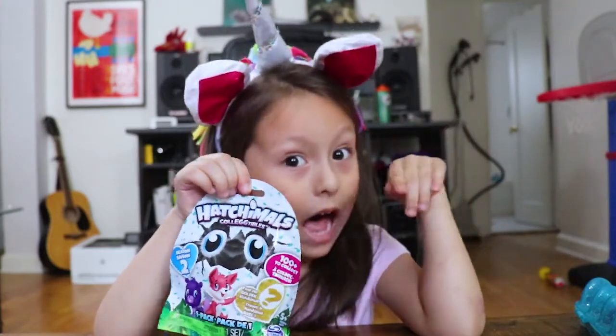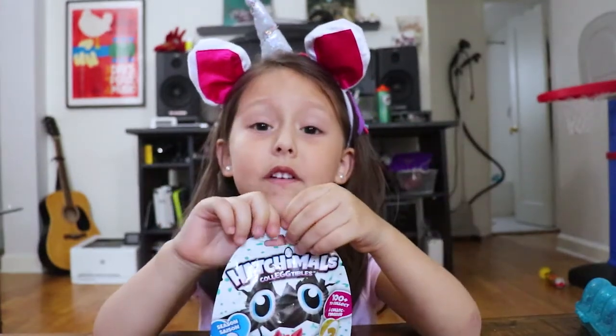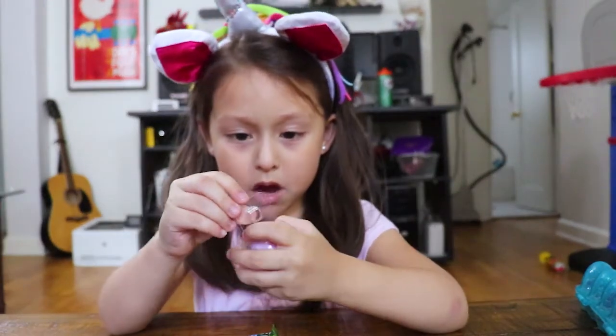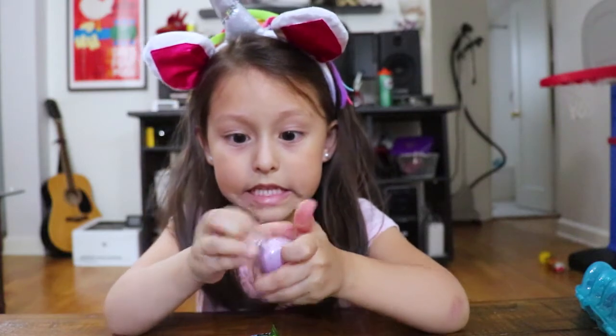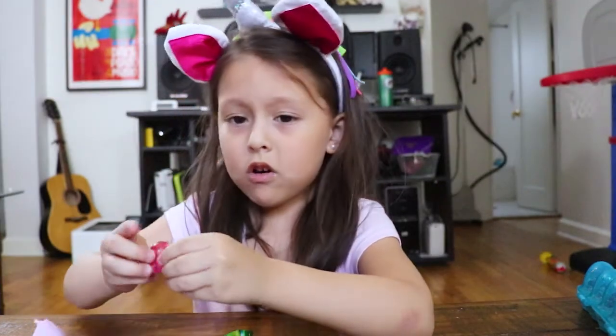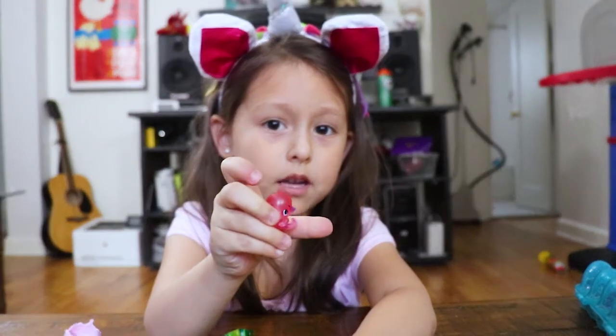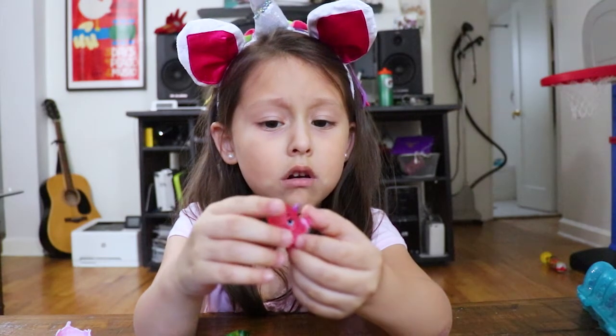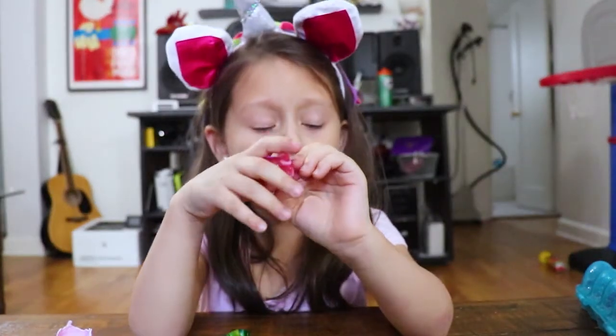Okay guys, let's open the blind bag and see if there's a golden egg. No golden egg — the same octopus. Are you sad? Yeah, I want a golden egg.